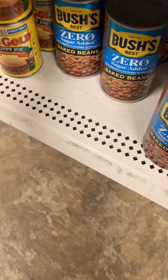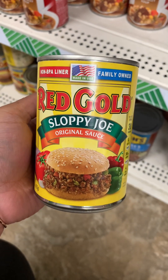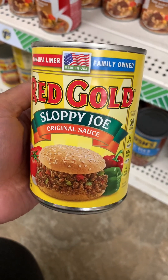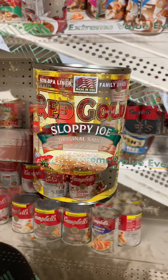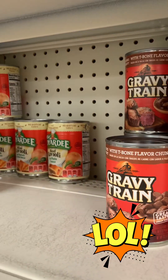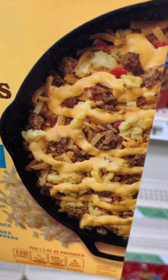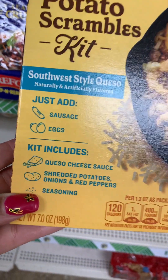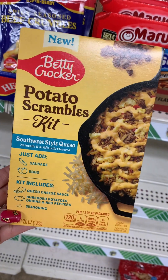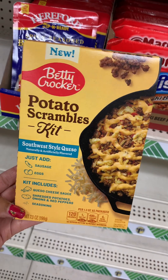They also have Red Gold Original Sloppy Joe Sauce — I've never seen this brand's sloppy joe sauce here at the Dollar Tree before, so that seems like a good deal. I think somebody is confused — they have Gravy Train dog food mixed in here. They also have these Betty Crocker Potato Scramble Kits: it includes queso cheese, shredded potatoes, onions, and red peppers with seasoning — just add sausage and eggs for a yummy little breakfast. I'm going to try this and come back and give y'all a review. It looks good!